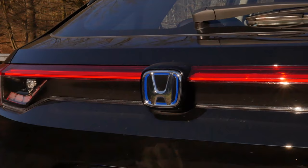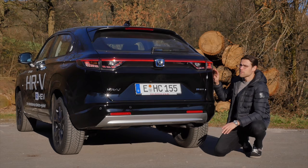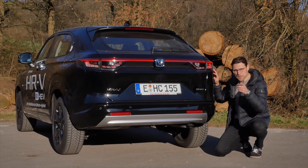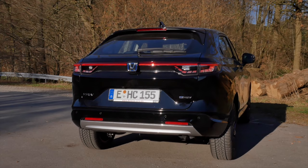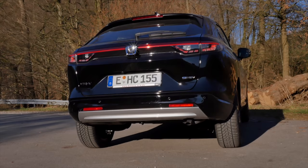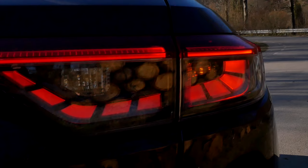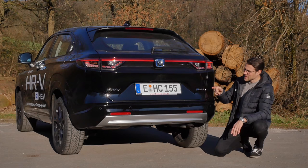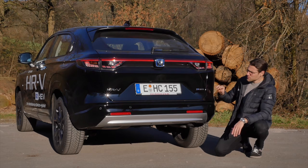The rear light signature goes all the way across — a modern look that reminds me of a vehicle I've seen before; let me know in the comments. From the rear you can also see some ground clearance — this generation improved it by 10 millimeters. The rear turning indicators aren't as fancy as the front ones. And here's the e:HEV badge.